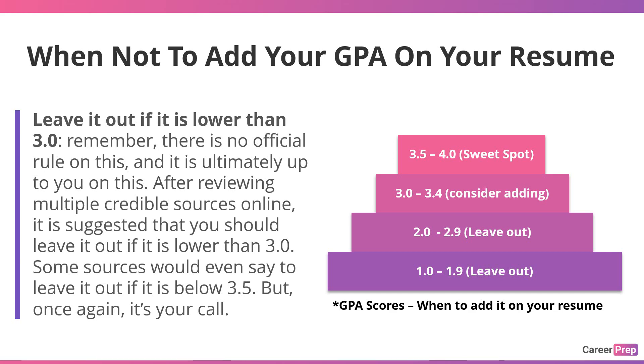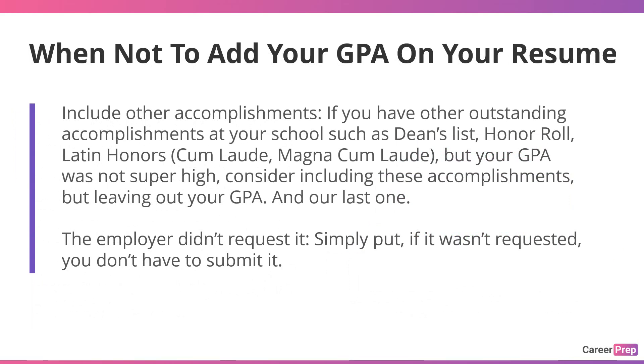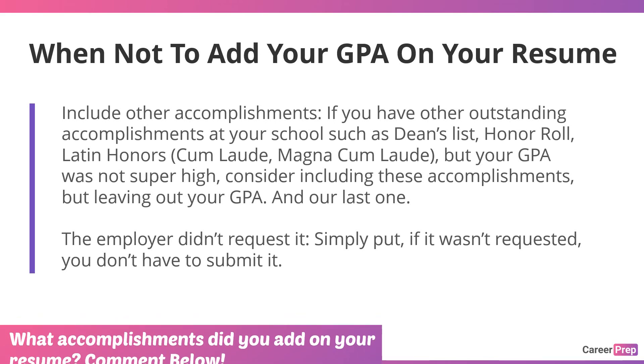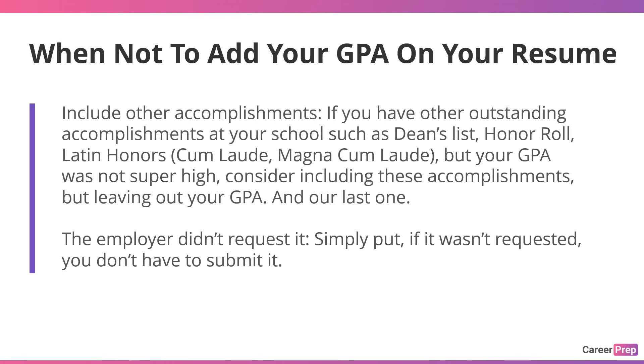Include other accomplishments: if you have outstanding accomplishments such as Dean's List, Honor Roll, Latin Honors, Cum Laude, or Magna Cum Laude, but your GPA was not super high, consider including these accomplishments while leaving out your GPA. And our last point — the employer didn't request it. Simply put, if it wasn't requested, you don't have to submit it.